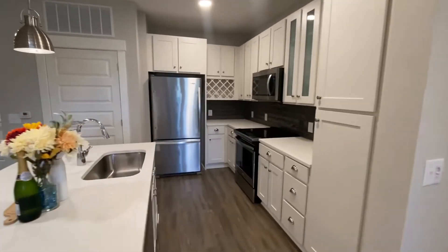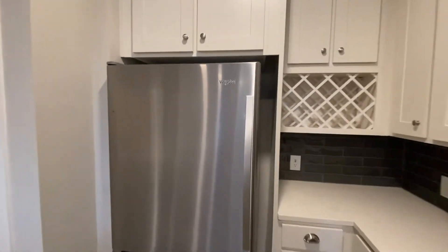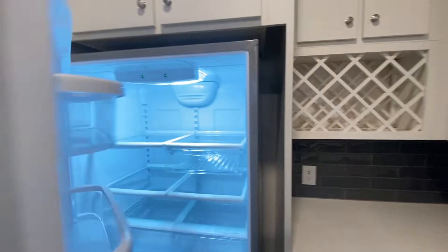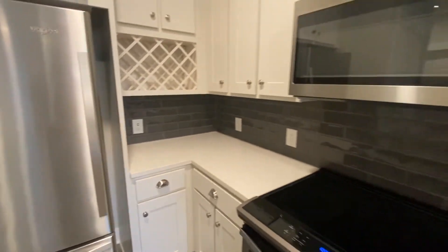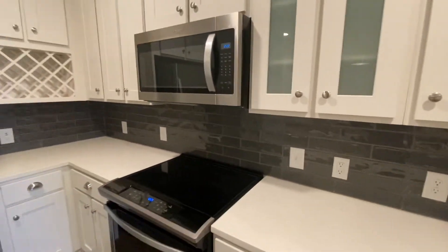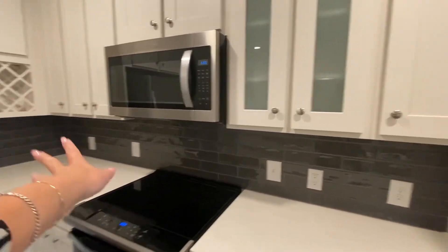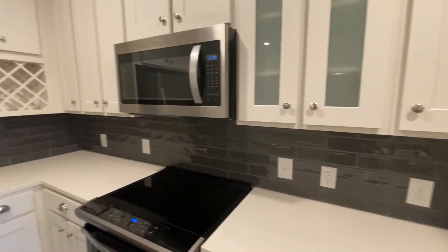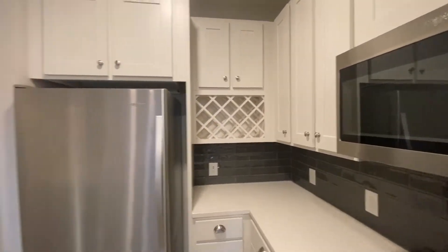You have stainless steel appliances throughout the kitchen, and you can see here you have a huge fridge with lots of space. You could definitely turn this countertop space into a coffee bar, or if you want to put some appliances on the countertop we have outlets throughout so you definitely have the options to play with there. And of course we did also give you a wine rack so you can display all of your pretty bottles.